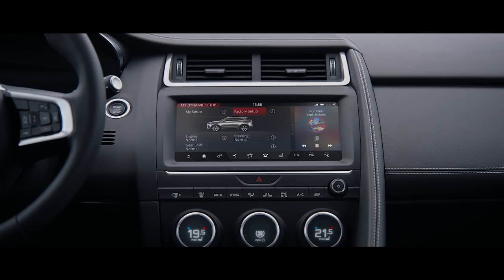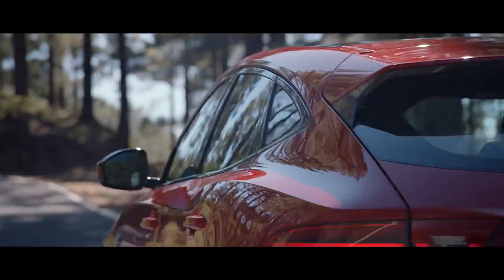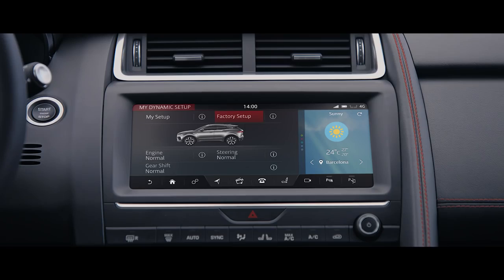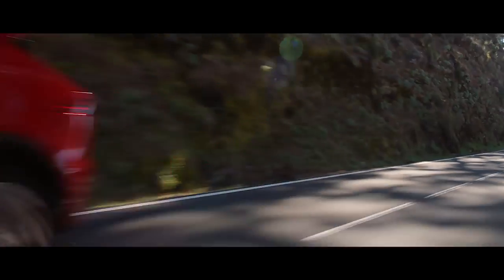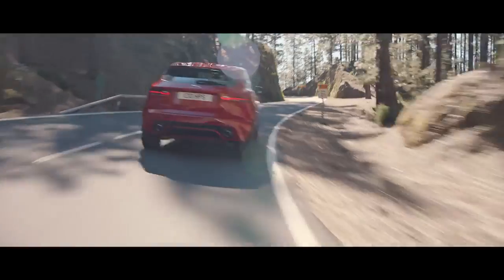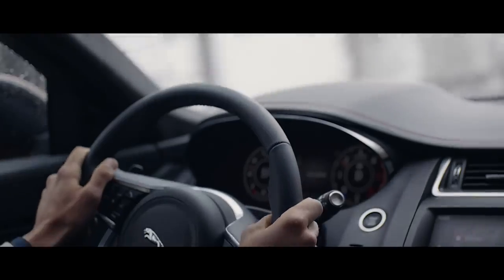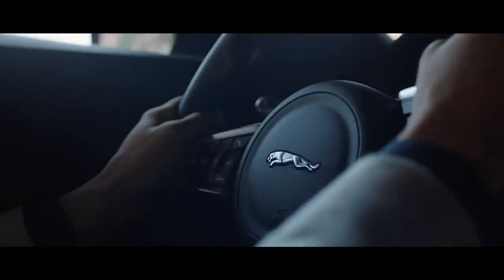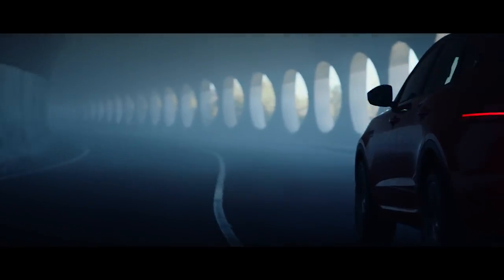Choose dynamic mode for a more responsive, sportier drive. You can even customize the E-Pace's driving character to get the drive that's right for you. Jaguar's electronic power-assisted steering further enhances driver engagement, whilst also improving fuel economy.